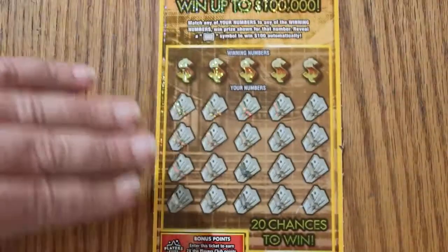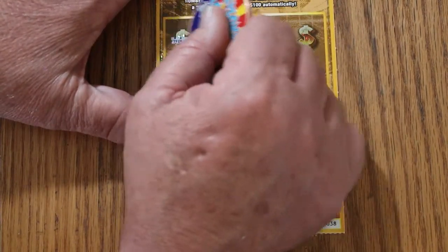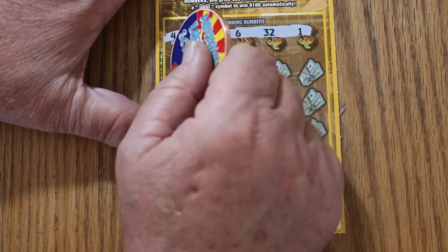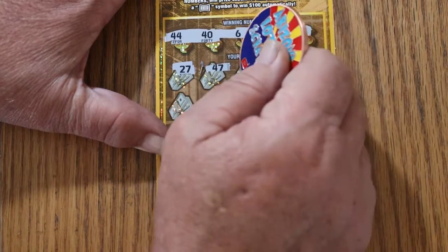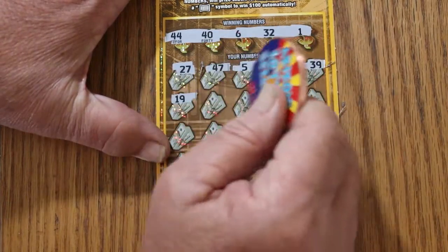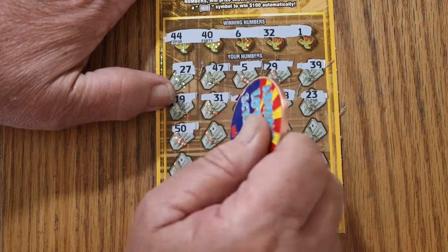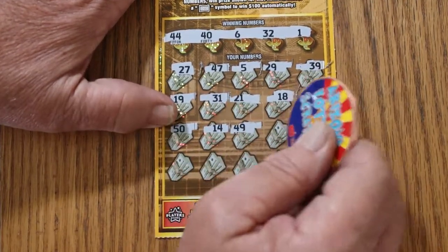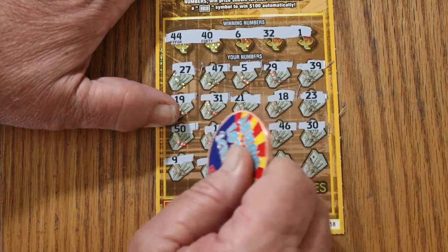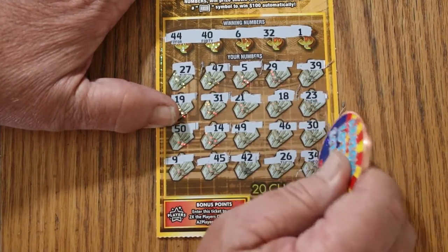Ticket 38. We get a back-to-back, that would be nice. Find that little $100 burst — that would be nice. Winning numbers: 44 club, 46, 32, and 1. Play numbers: 27, 47, 5, 29, 39, 19, 31, 21, 18, 23, 50, 14, 49, 46, 30, 9, 45, 42, 26, and 34. No good.